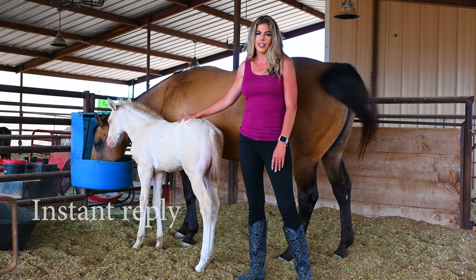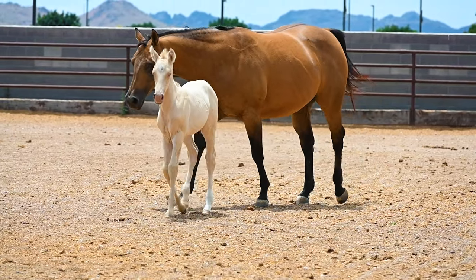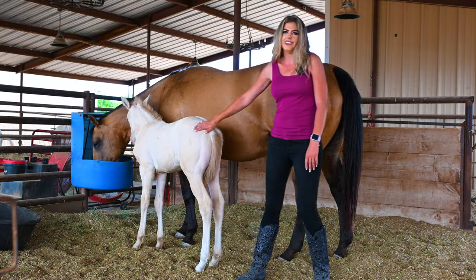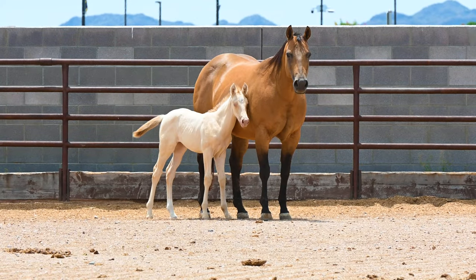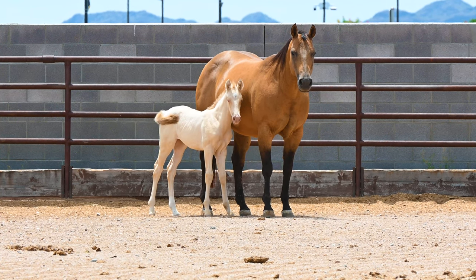I wanted to give her a Spanish name just because her dad is an Andalusian. You can click on the thumbnail image here to see a video about a one-month-old Friesian colt that Britney also owns.